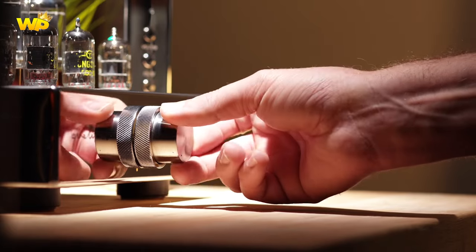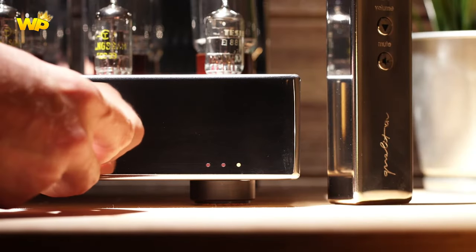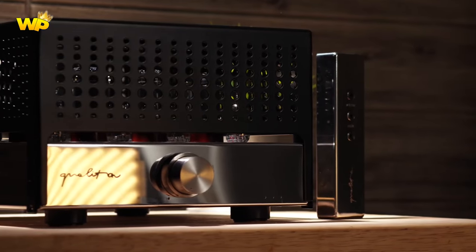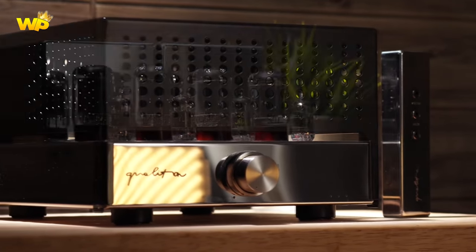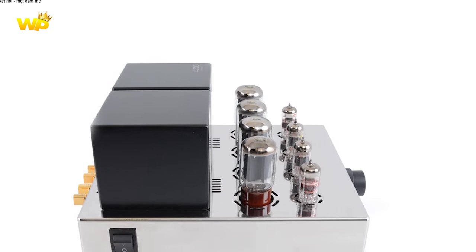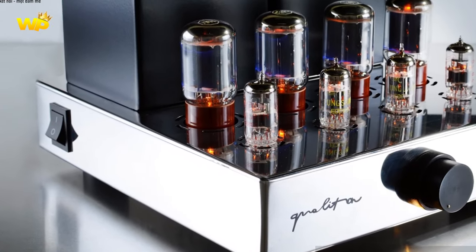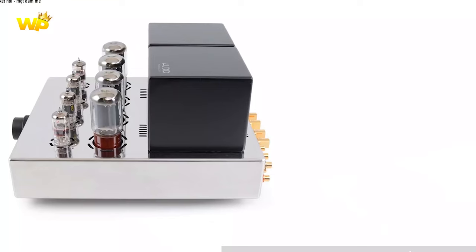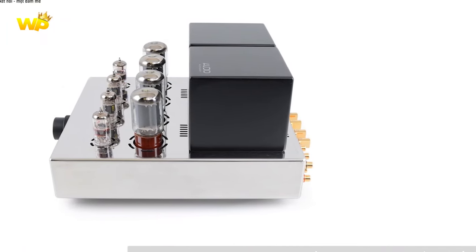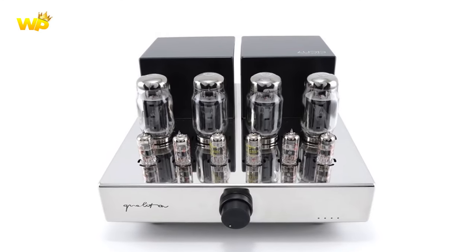The amplifier has minimal front panel controls with a concentric knob on the front panel. The A20i is praised for its ability to convey the emotion and energy of musical performances, with a full, warm sound that is engaging and enjoyable to listen to. The cello, in particular, is noted to sound warm and beautiful on the A20i. Overall, the A20i is a well-regarded tube integrated amplifier that offers a warm musical sound and solid build quality.